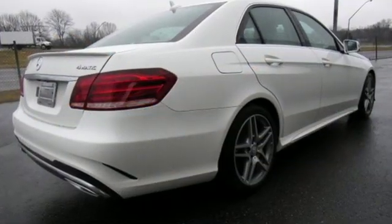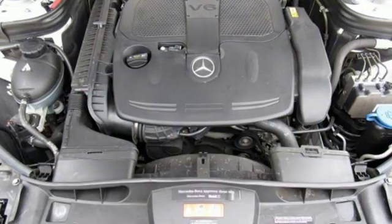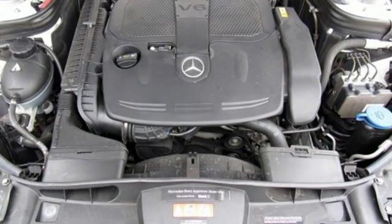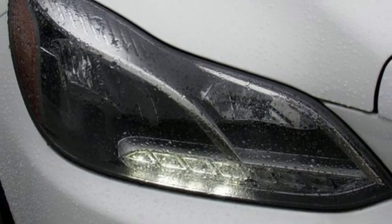External memory control. Power heated mirrors. Dual zone climate control. Auto dimming rear view mirror. Wireless phone connectivity.